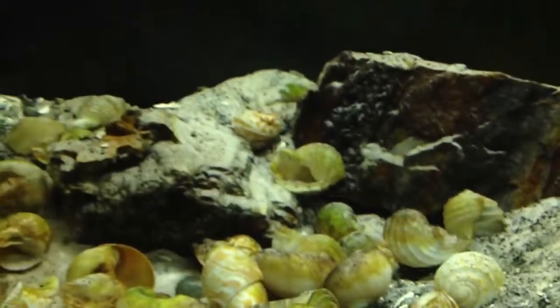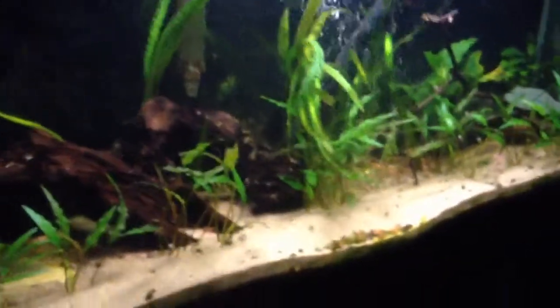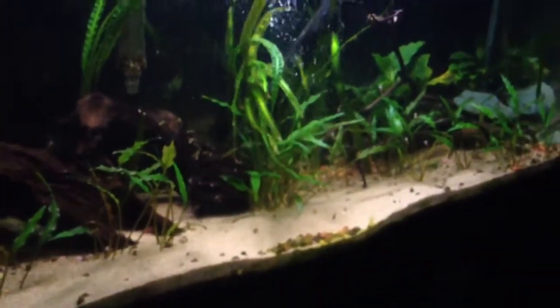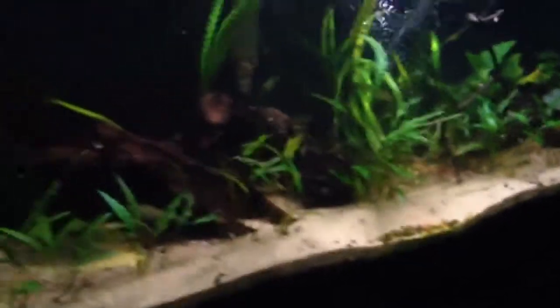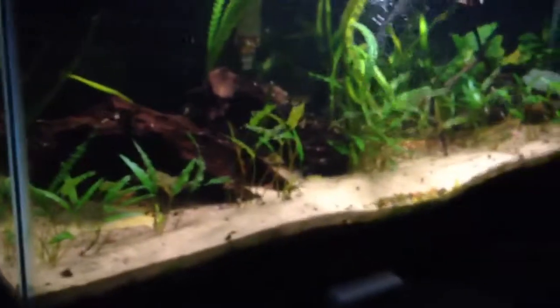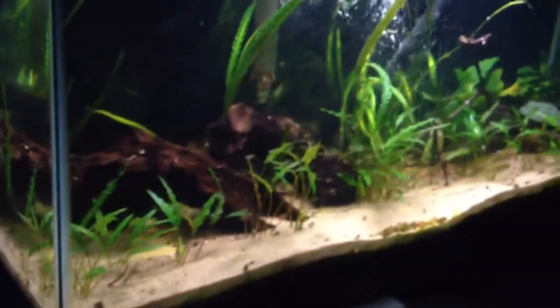I just got to keep my eyes open and do water changes and all that. Nothing too much on the 30 long — nothing new. It's a little low on water because I need to do a water change, no new fish added, and I might be getting LED lights for this tank. I'll do an update when that happens. Alright, I'll see you guys later.